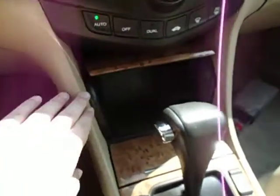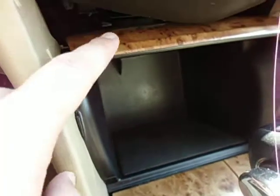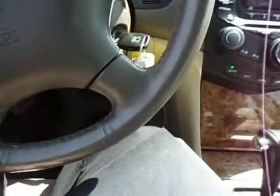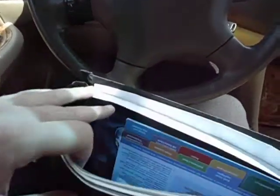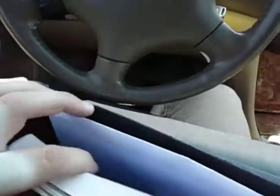Lots of storage down here and a big glove box. All the original booklets and manuals from when it was new are still here too — they kept everything in good shape. Very nice to see that.